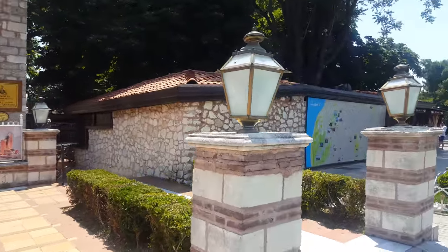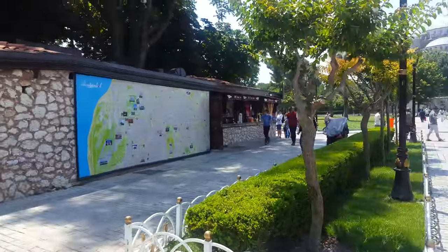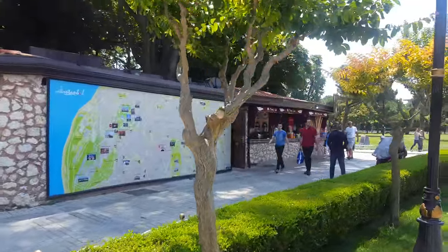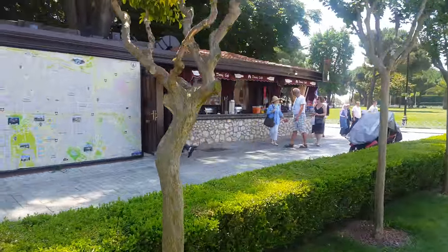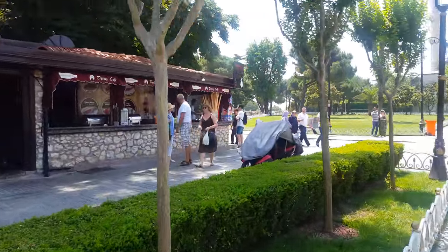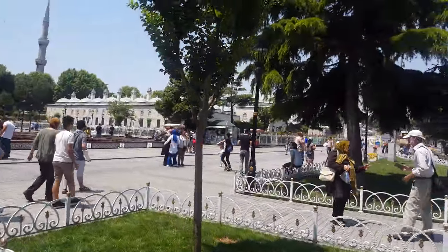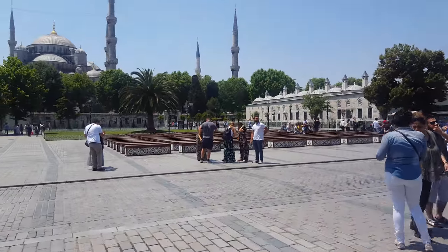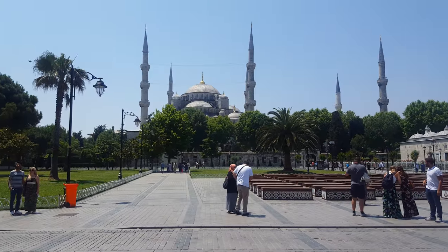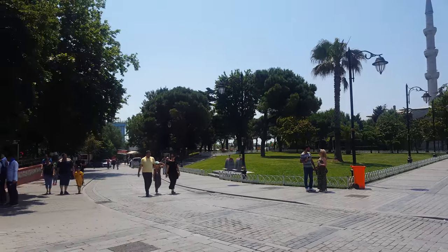Oh, it seems the Hamam is actually open. There's a nice map of Istanbul over there. There's a cafe there, and there's a really nice view right here.